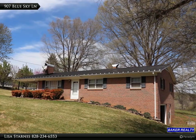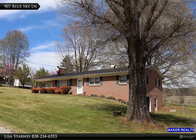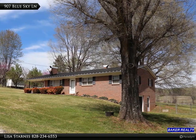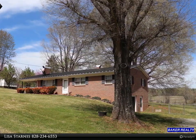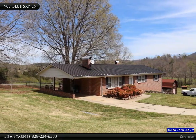pantry to store small cooking appliances. Kitchen cabinets installed in 2014. Living room features a brick fireplace with wood floors that continue throughout the hallway and the three bedrooms. The home is a short distance on Blue Sky Lane, which